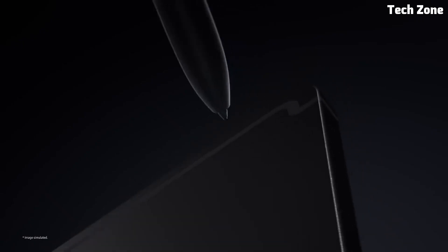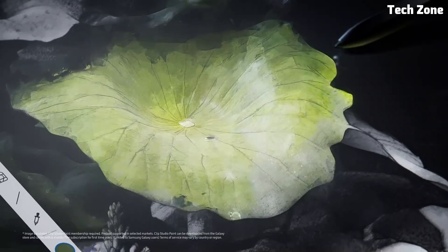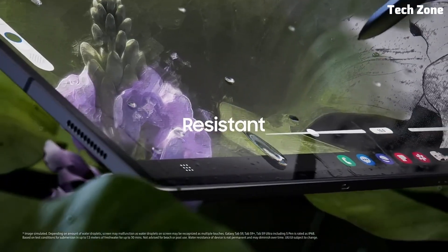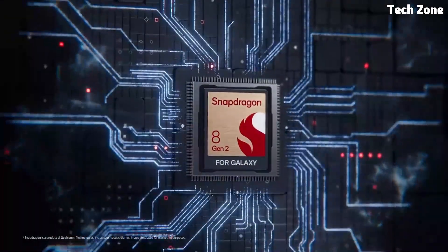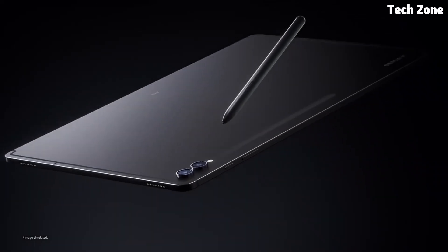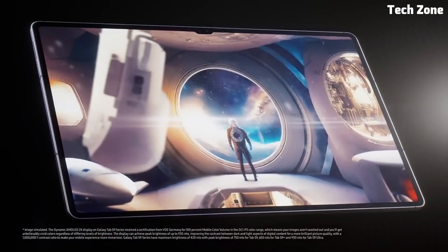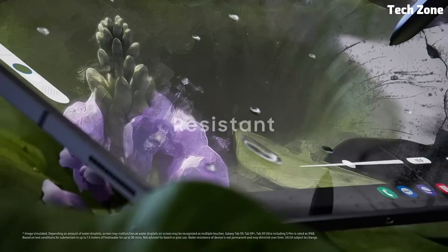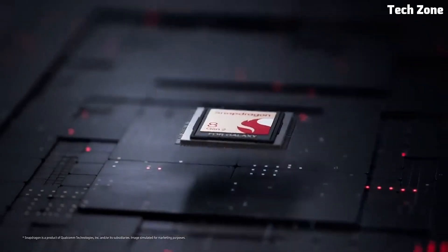Number three: Galaxy Tab S9. Introducing the Samsung Galaxy Tab S9, the pinnacle of Samsung's tablet lineup, offering an unparalleled combination of power, performance, and versatility. The Galaxy Tab S9 boasts cutting-edge features and premium design, making it a standout choice for professionals, creatives, and entertainment enthusiasts. It features a stunning 12.4-inch Super AMOLED display with a high refresh rate, delivering vibrant colors, sharp details, and smooth animations for an immersive viewing experience. Powered by a Snapdragon processor with ample RAM, this tablet ensures seamless multitasking, gaming, and productivity.